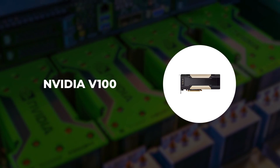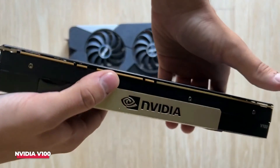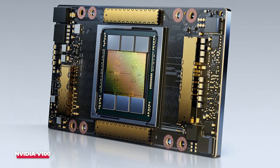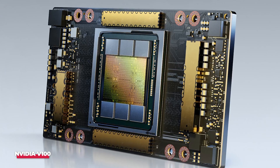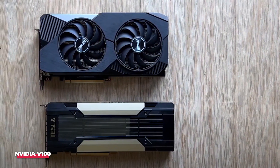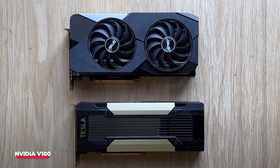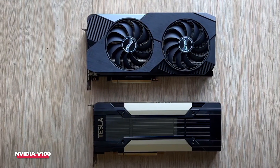Number 5: NVIDIA V100. The NVIDIA V100 stands out as a superb GPU tailored for deep learning applications, specifically designed for high-performance computing and AI workloads. Built upon NVIDIA's Volta architecture, the V100 brings significant advancements in performance and AI-specific features, incorporating tensor cores that accelerate deep learning computations, leading to expedited training and inference times.